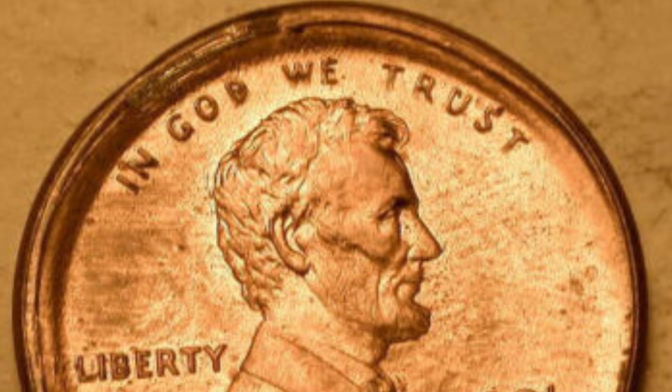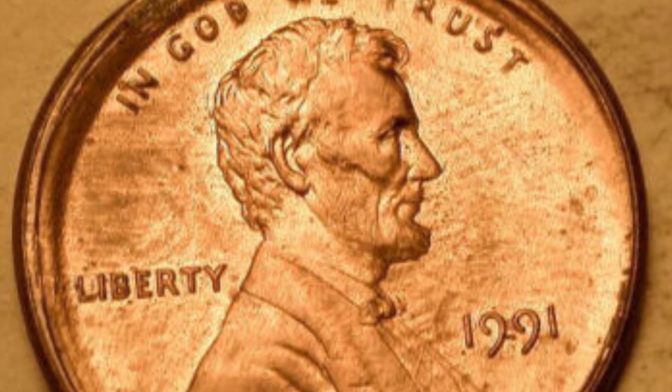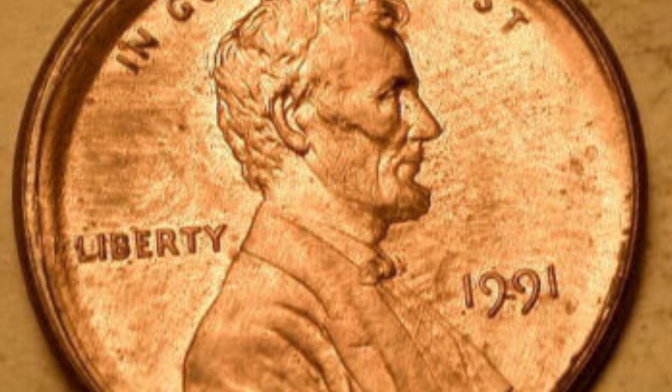If you have a 1991 penny, definitely watch this whole video. We're going to show you what can make your coins be worth a lot more than their face values.